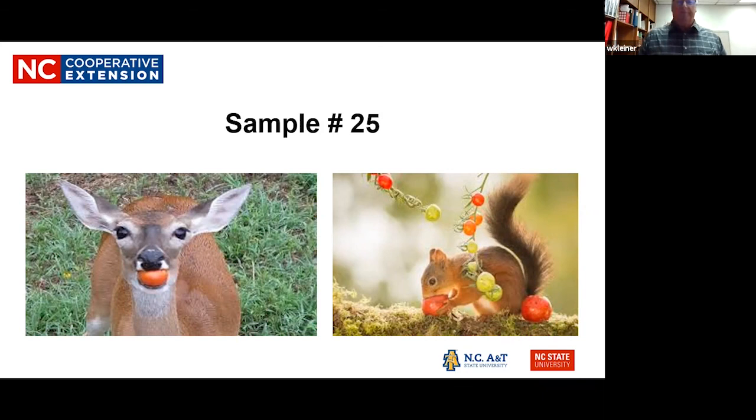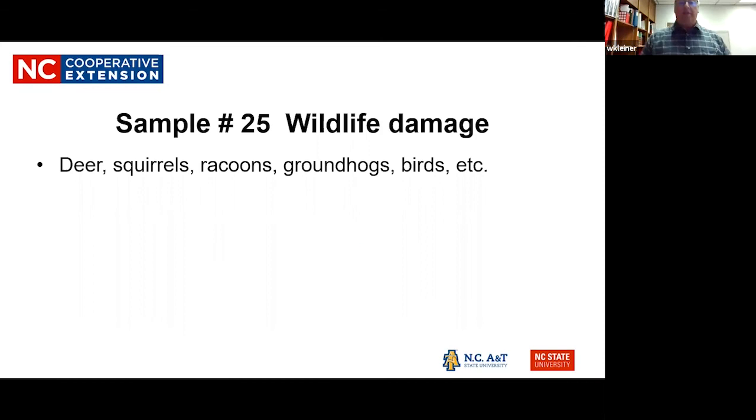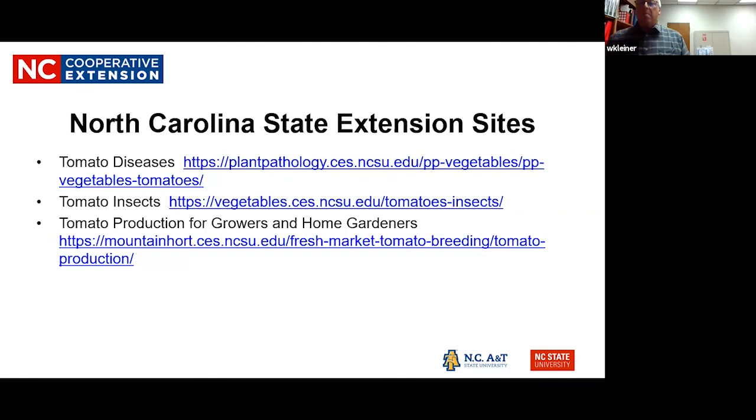Wildlife — deer, squirrels, raccoons, groundhogs, birds, and others — are another issue. A groundhog can take out a semi-circle of plants around its hole. Some wildlife feed on the plants themselves while others specifically target the tomatoes. Deer will actually feed on the leaves, believe it or not.